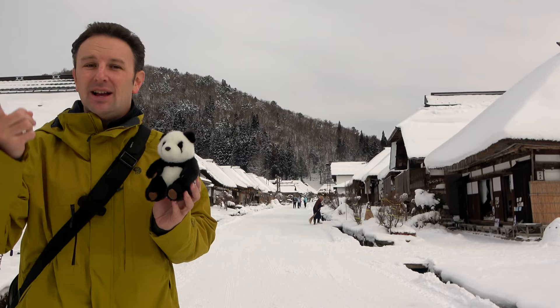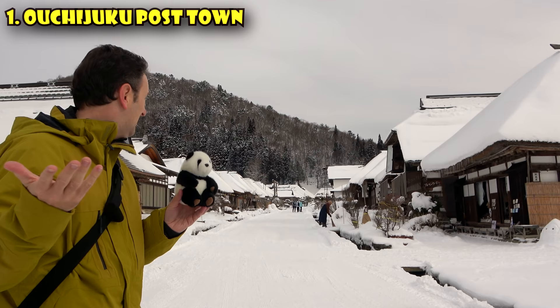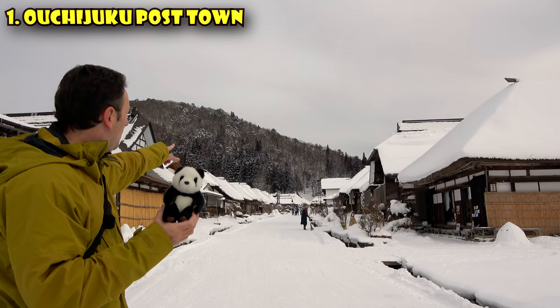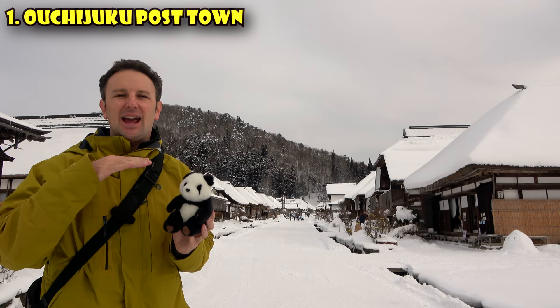The first place we're going to talk about is Oichijuku, in the Aizu region of Fukushima. It's in the mountains — it looks pretty snowy and cold. We're here in February and they just finished their winter festival with snow sculptures. The first thing you want to do when you come to Oichijuku is check out the Viewpoint Observatory up on that mountain hill, where you can get a great view of the town and see the 48 preserved houses.